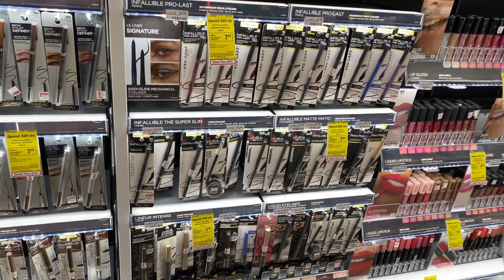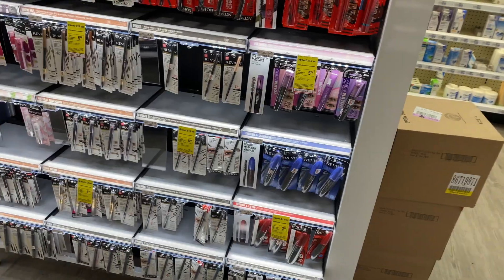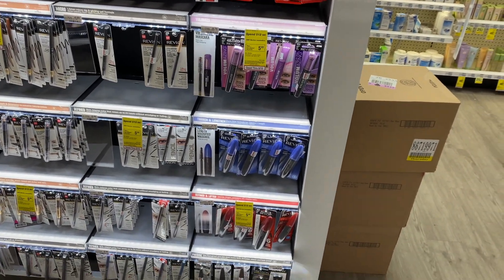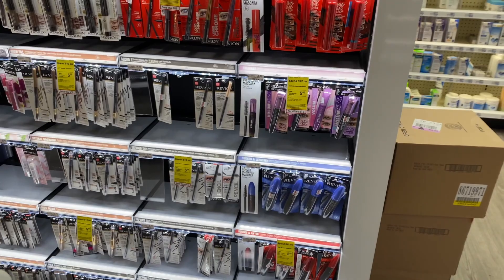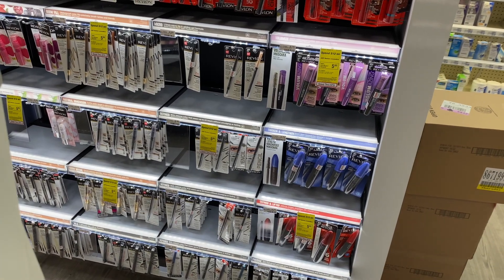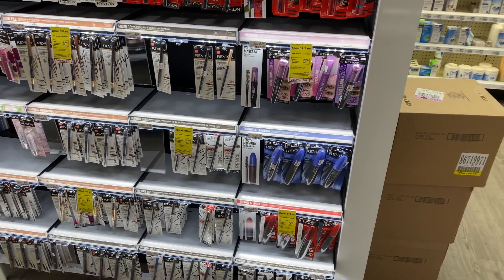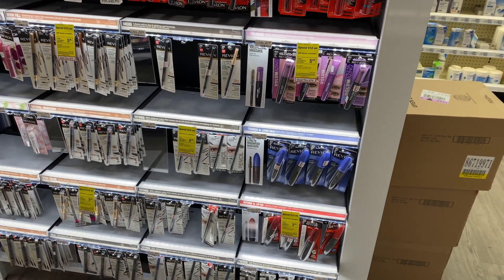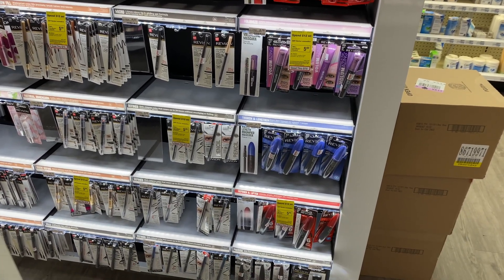L'Oreal Cosmetics are going to be on a spend $15, get a $5 Extra Care Buck. We are getting a mystery offer when you scan your red card. Any Revlon Cosmetics is going to be on a spend $12, get a $5 Extra Care Buck. Your cheapest option: pick up the eyeshadow primer at $8.99. We still have $3 off one coupons valid from coupons.com — grab two and use two of those. You'd pay $11.98 but get back $5 in Extra Care Bucks, making your final cost $6.98 or $3.49 each. With a CVS CRT for $4 off Revlon Cosmetics, you'd pay $7.98 but get $5 back, making your final cost $2.98 or $1.49 each.